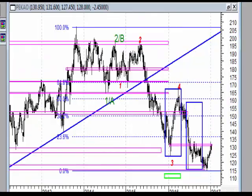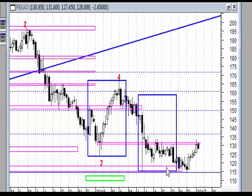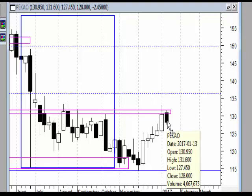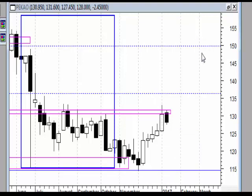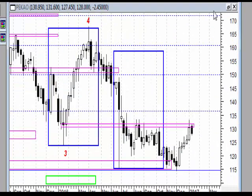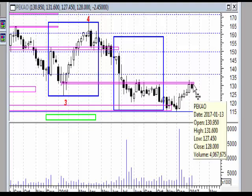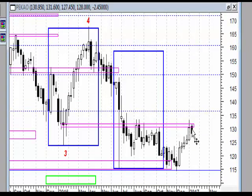PKO SA na koniec tygodniowy - sytuacja troszeczkę poważniejsza. Mamy dojście do strefy i wyraźne cofnięcie, ale to cofnięcie nie wybiło nawet połowy białego korpusu - nie ma tu mowy o żadnej fali zasłony ciemnej chmury. Mamy cień podażowy, kontynuację przeceny, ale rynek nie zdołał wybić połowy białego korpusu - traktowałbym to jako korektę w tym ruchu, wywołaną silną strefą oporu. Na tym spadku wzrost obrotów, co kieruje mnie bardziej ku charakterowi korekcyjnemu.